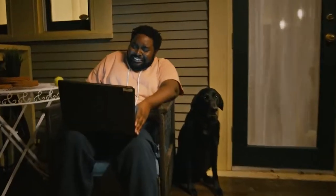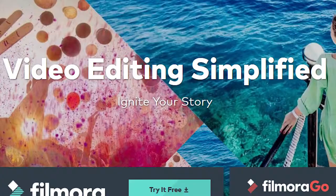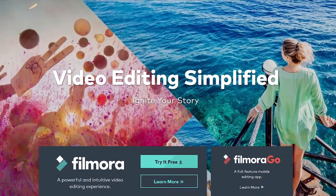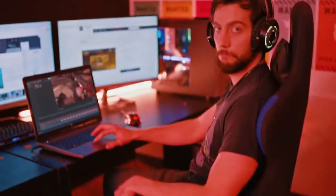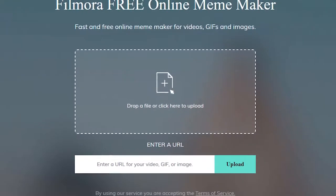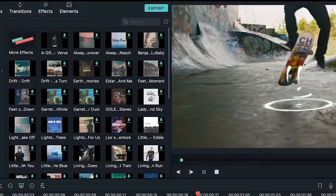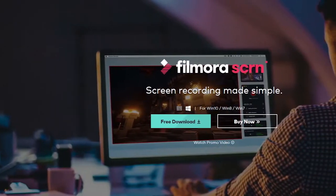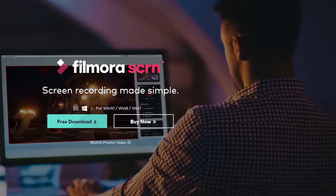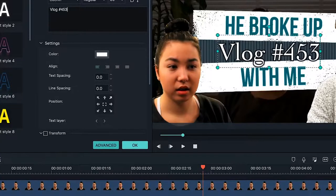Today's video is sponsored by Filmora by Wondershare. Filmora is a video editing software that allows anybody with any level of experience to create effective edits, packed with powerful features including 4K video support, color tuning, and the ability to quickly layer videos. They just released version 9.0 and it's chock full of features. Filmora is free to try out with zero risk, so you can get started without putting any money down. Click the link below to get started.